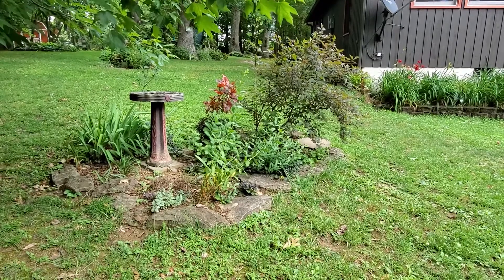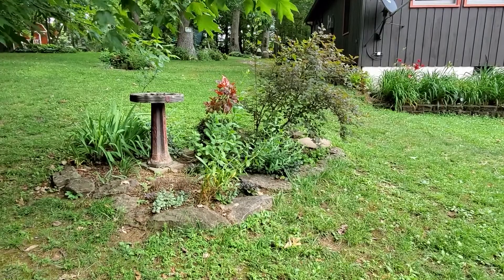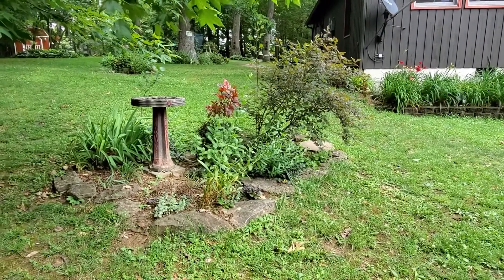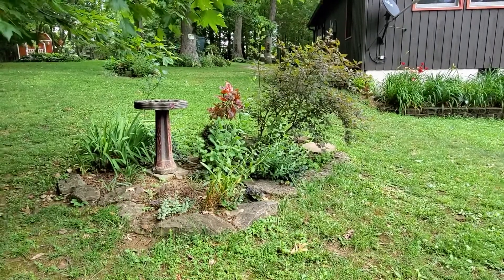Good morning everybody. I'm Barb Moore, Bullitt County Master Gardener. I had an erosion problem on this slope from my backyard to my garage. My solution: rain garden.